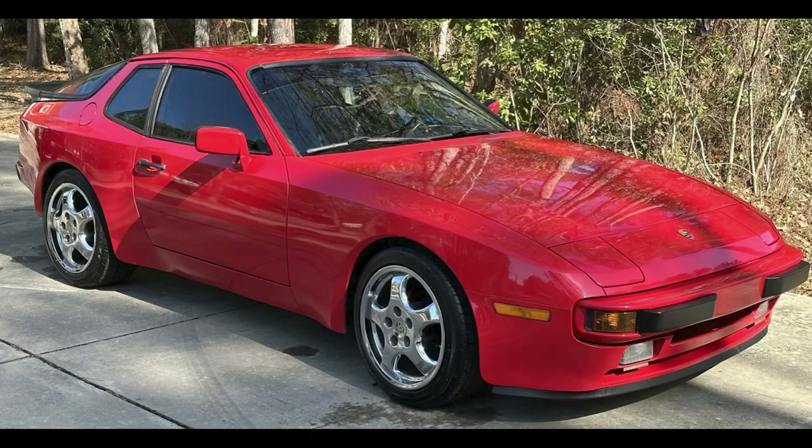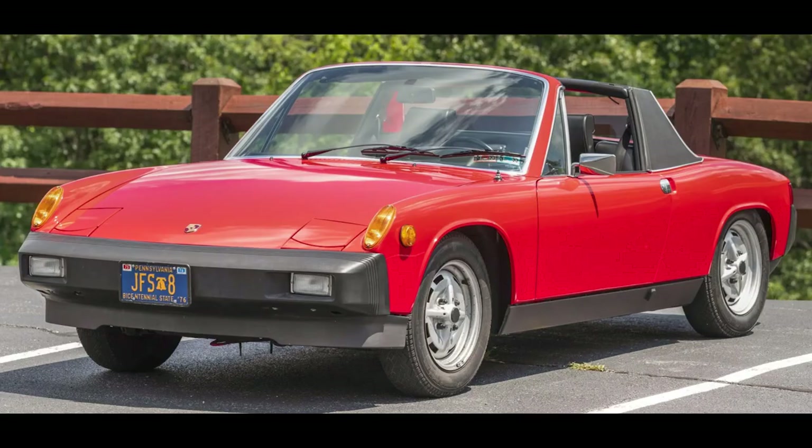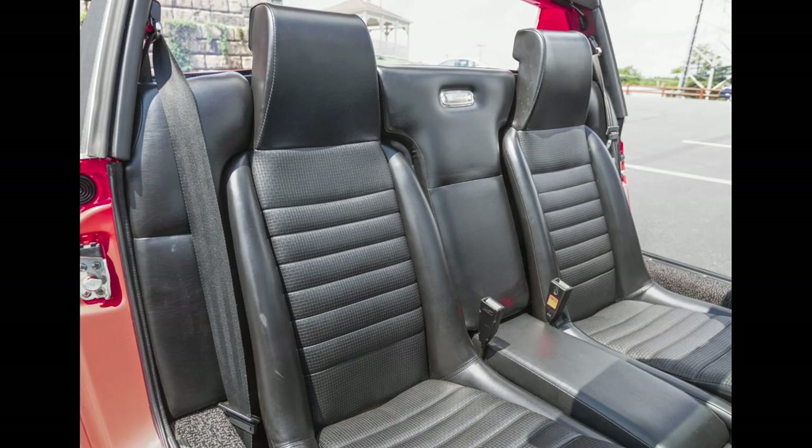Porsches sold on Bring a Trailer include a red 1984 944 with 56,000 miles. It sold for $15,000 — a nice car at a nice price, and a fair sale. A scarlet red 1976 914 2.0 with apparently 10,000 miles sold for $24,500. A one-family car until earlier this year.